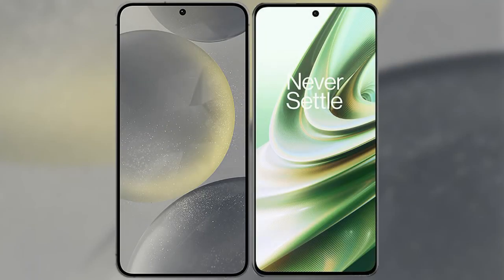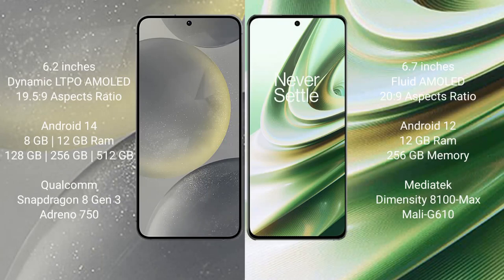I will compare the new Samsung Galaxy S24 with the OnePlus 10R. The Samsung Galaxy S24 comes with a 6.2-inch Dynamic LTPO AMOLED display, while the OnePlus 10R comes with a 6.7-inch flat AMOLED display.